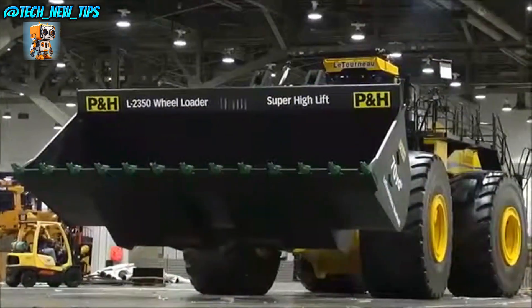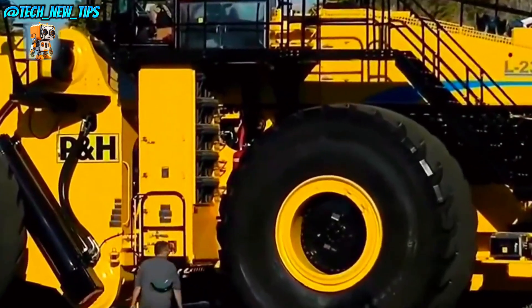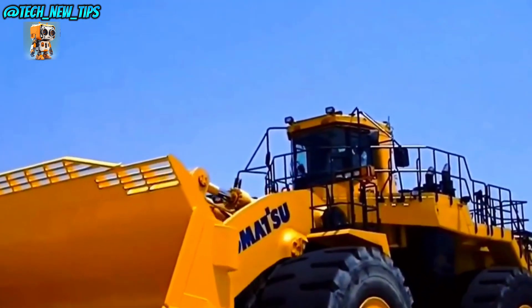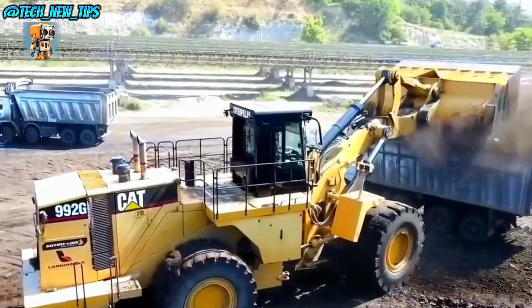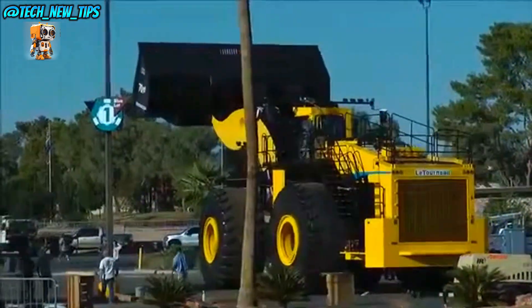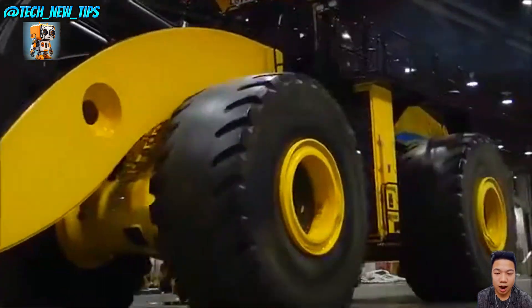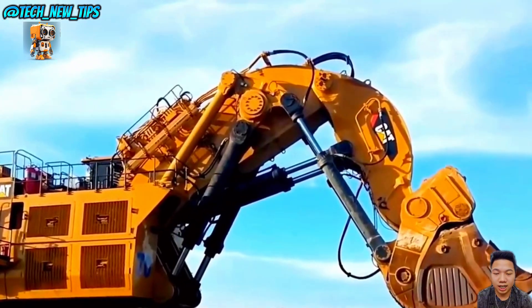Introducing the Le Tourneau L-2350, the world's largest wheel loader. This monster of a machine is engineered to lift and load with unparalleled power and efficiency, making it a game-changer in large-scale mining operations. With a jaw-dropping bucket capacity of 72 tons and a reach of over 11 feet, the L-2350 can fill an entire mining truck with just a few scoops. Every lift is powered by a 2,300 horsepower engine, giving it the strength to tackle even the heaviest loads.